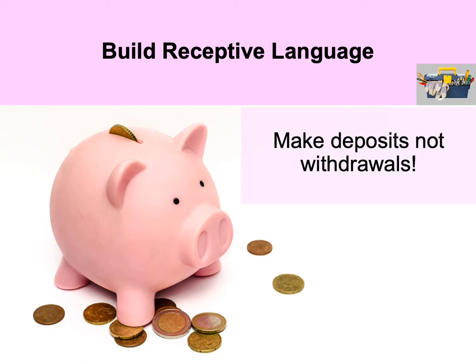We have an analogy we'd like to present: think about a piggy bank or bank account. The more deposits we have, the better. We cannot make any withdrawals unless we've established language deposits first. Think about questions as withdrawals and think of deposits as being the comments that you make.